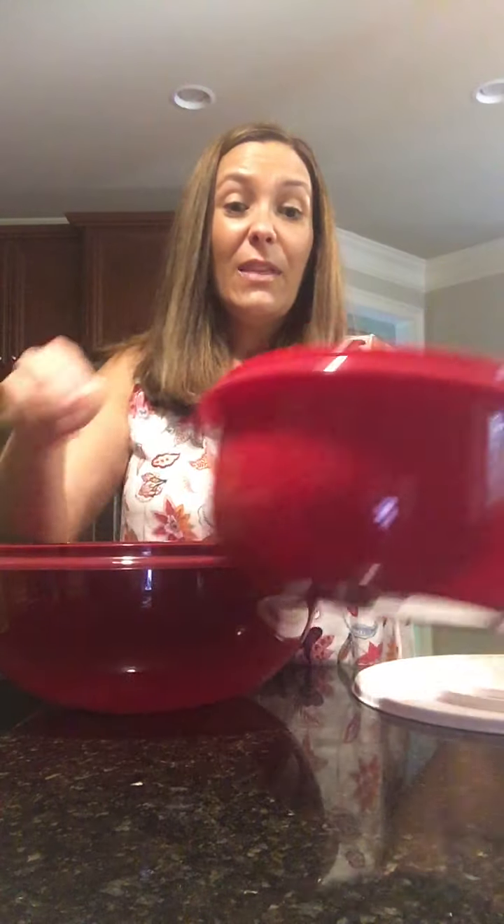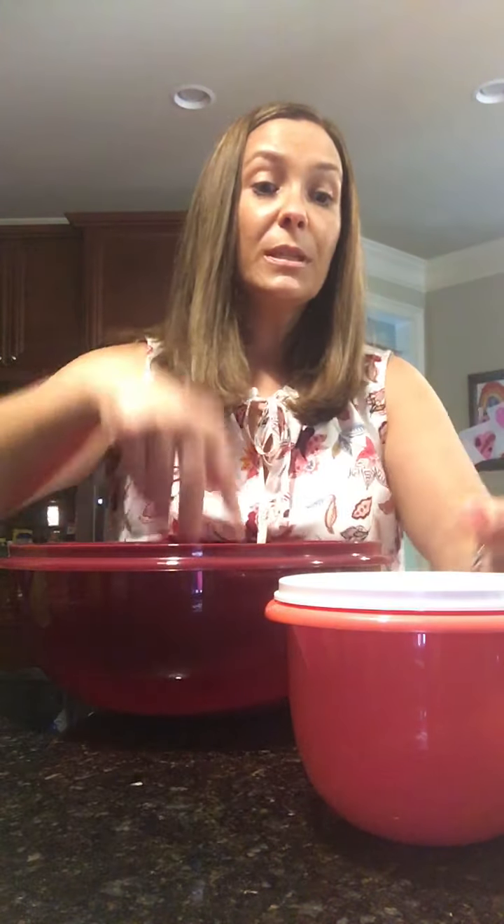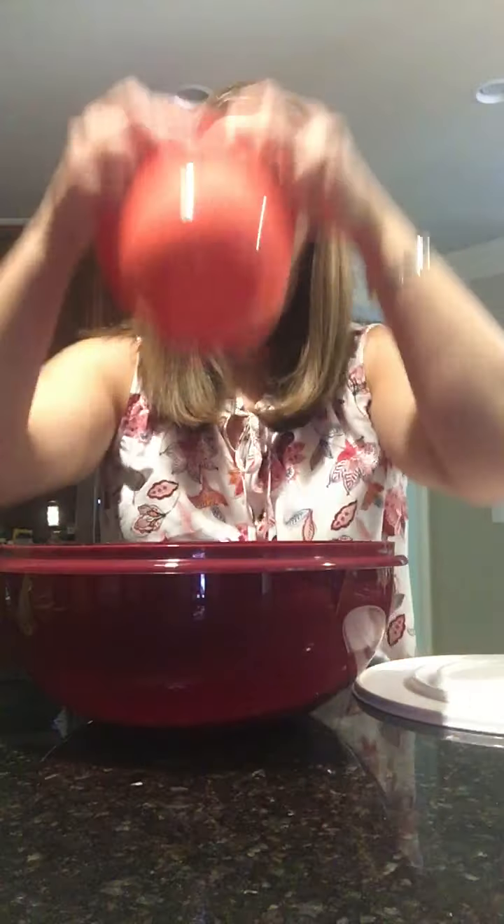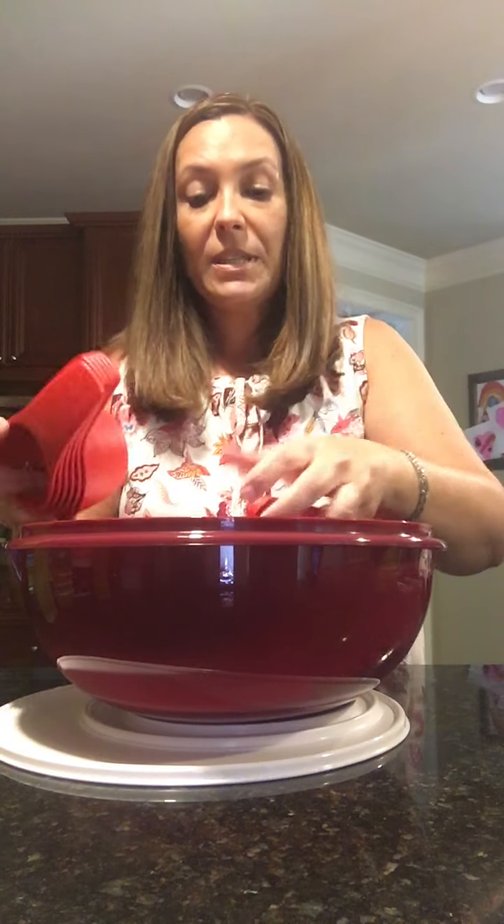Plus you get the three that nest inside — one, two, three, four. They all nest perfectly right inside. They have the dripless seal that comes on top so that when you put it on there, you hear the burp, and there's no messes. Your food stays fresh. That is the Kitchen Tool Set.